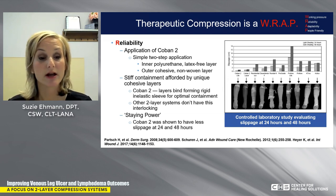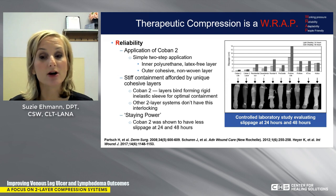That stiff containment afforded by Coban 2's unique combination allows reliable application and containment, meaning the bandage stays up longer — what we call staying power. Studies have shown Coban 2 demonstrated less slippage at 24 and 48 hours compared to other compression products available.